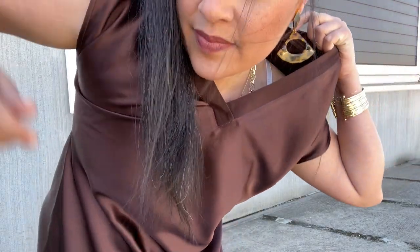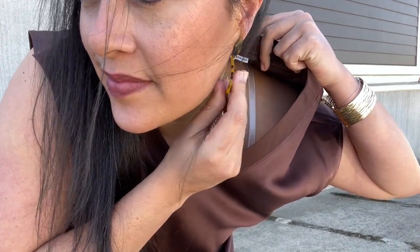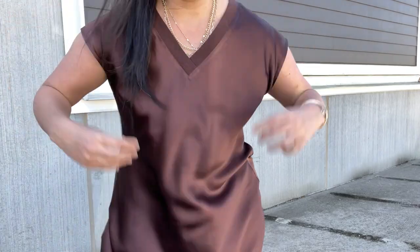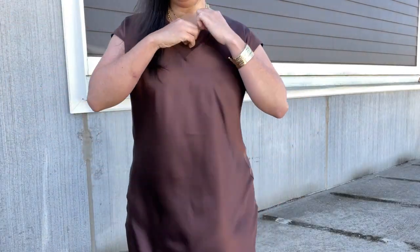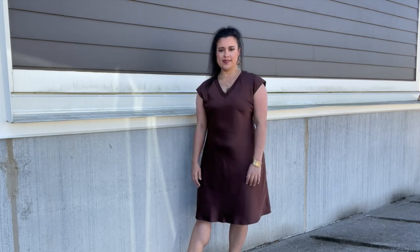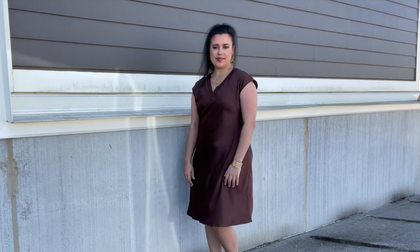One really cool thing they do when you order the customized size is you get a label that says 'custom made.' It's such a nice touch and so similar to the things we do when we make our own garments. I just love that detail. So when it was time to get dressed for the day, I knew I would be wearing my new dress — but how'd I style it with my evolving personal style in mind?